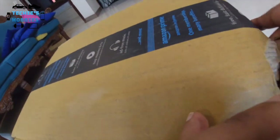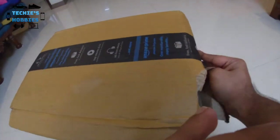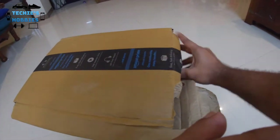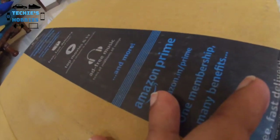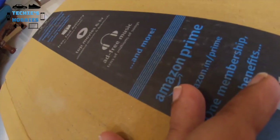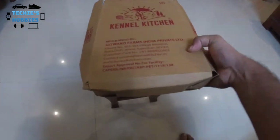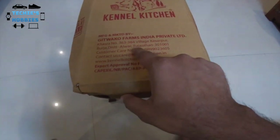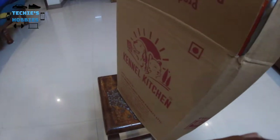Okay, so this is the packaging and inside is Kennel Kitchen's packaging. You can see that it is made in Rajasthan. It comes in this cardboard box, and inside that is the puppy food.